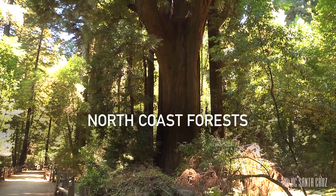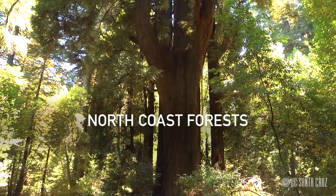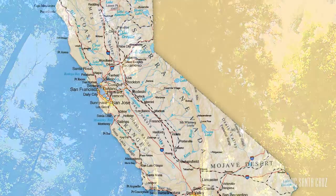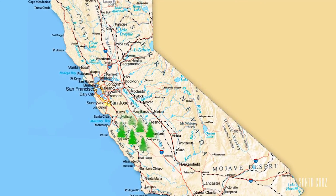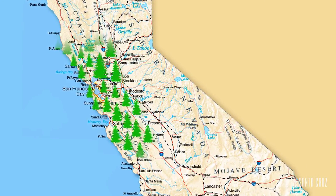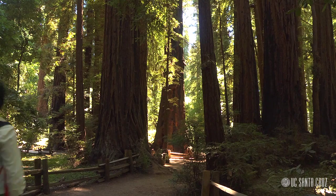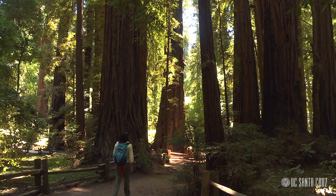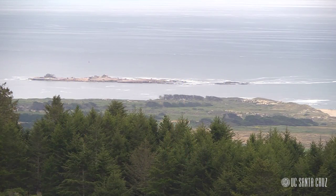I'm Erica Zavaleta and this is Ecosystems of California. Today we're visiting northern coastal forests, which include coast redwood forests as well as other mixed evergreen forest types. These forests extend in a narrow strip from south of Big Sur, California and the Santa Lucia Mountains all the way up to southern Oregon. They're a uniquely Californian ecosystem, one that's found nowhere else in the world but the Pacific side of the coast ranges here.